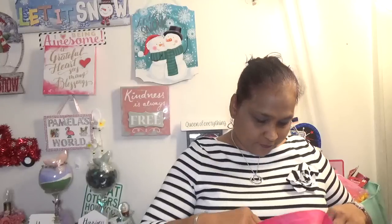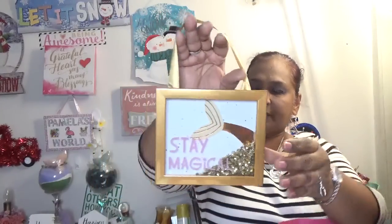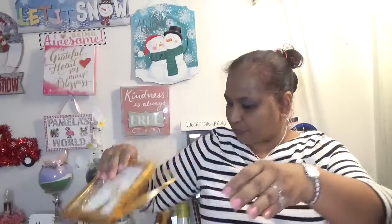I buy a lot of beauty from Dollar Tree because I need a lot of facial masks. The other thing I picked up says 'Stay Magical' — it's gold wall decor. They had some others but I got this one because it's gold and the mermaid tail is gold. It has a shaker in it — I love that. It is really really pretty, stunning.